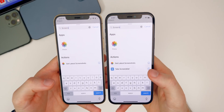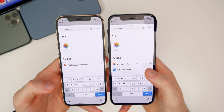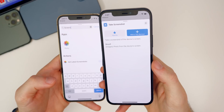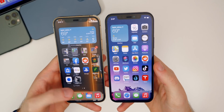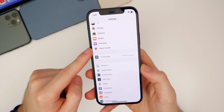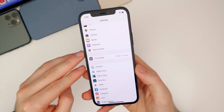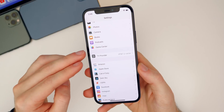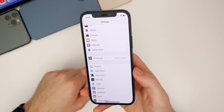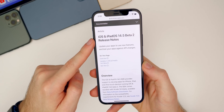We also get a new action inside the Shortcuts application — a 'Take Screenshot' action, which is new in beta two, and you can add it to any shortcut you want. We also have a new feature revolving around Game Center. Apple is pushing Game Center again, as some applications will now ask you to connect your Game Center account for enhanced multiplayer, so you can play with friends.